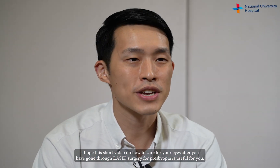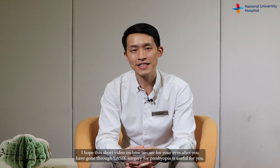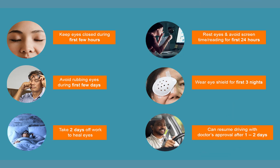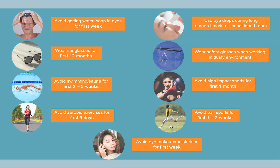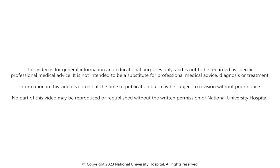I hope this short video on how to care for your eyes after you have gone through laser-blended vision surgery for presbyopia is useful for you. Visit the NUH website to learn more about laser blended vision surgery for presbyopia. Thank you and I wish you a joyful sight.